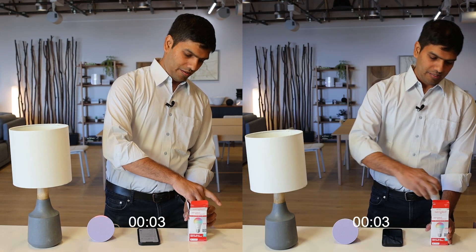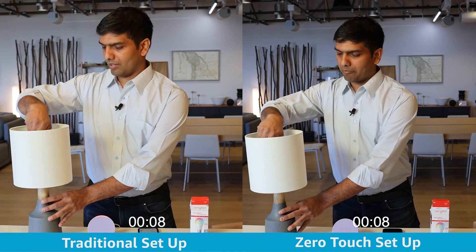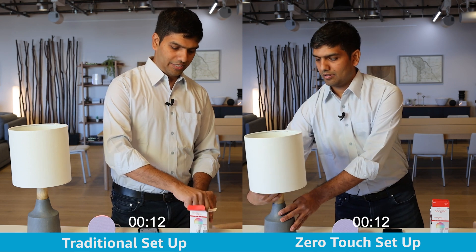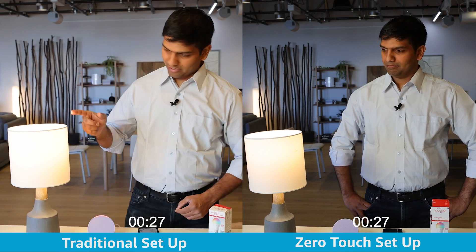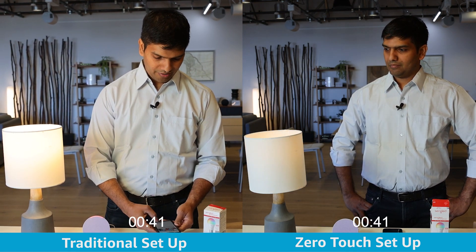For products bought on Amazon that are linked to an Amazon account, we offer zero-touch setup. Once the consumer receives the device and powers it on, an Amazon provisioner such as a nearby Amazon Echo, Fire TV, or the Alexa app will detect the new device and automatically connect it to the stored Wi-Fi network.